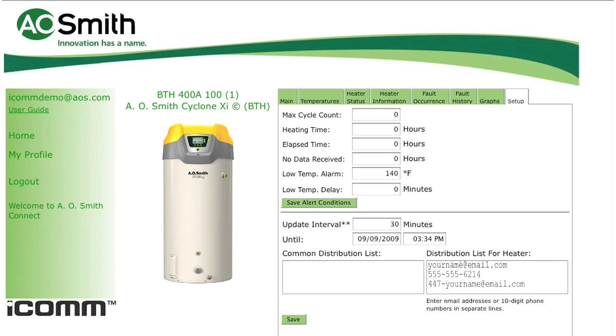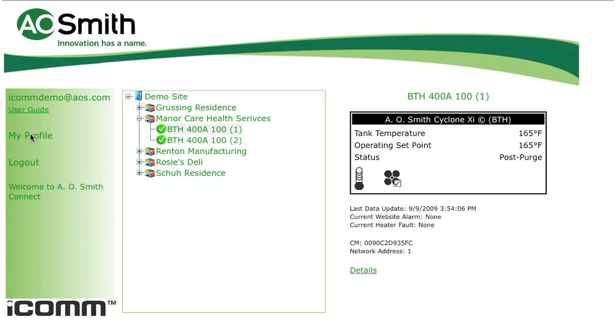As you can see, ICOM is a low-cost service that brings new technology and peace of mind to commercial water heating. Whether you manage just one water heater or a multi-location national chain, ICOM can be a beneficial and money-saving tool for you. To get started and to get more information, please call us at 1-888-WATER-02.